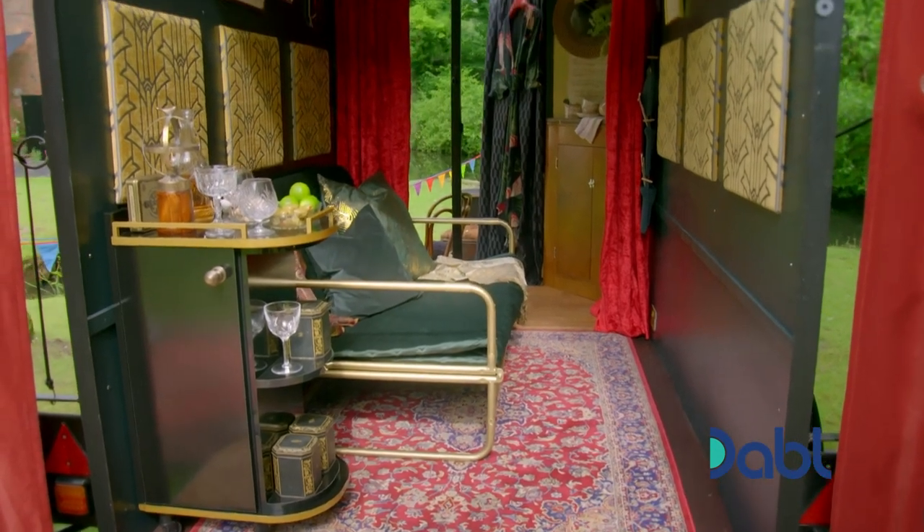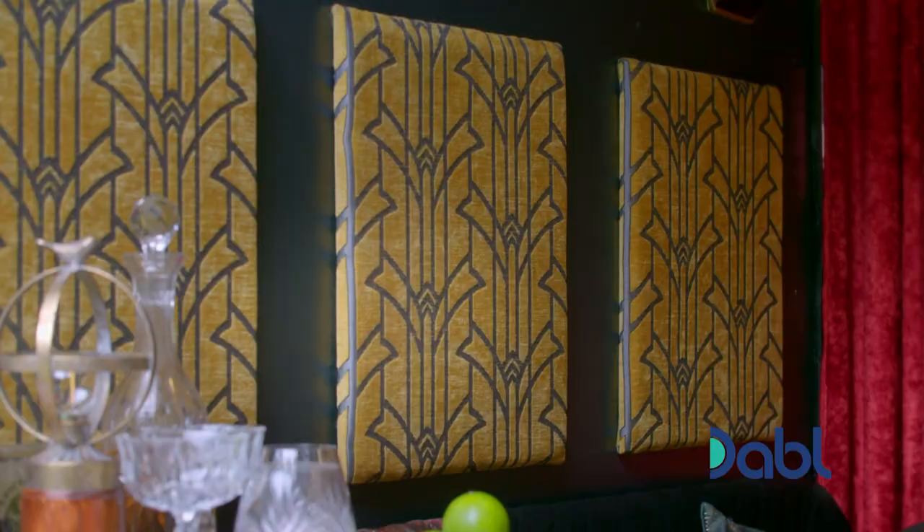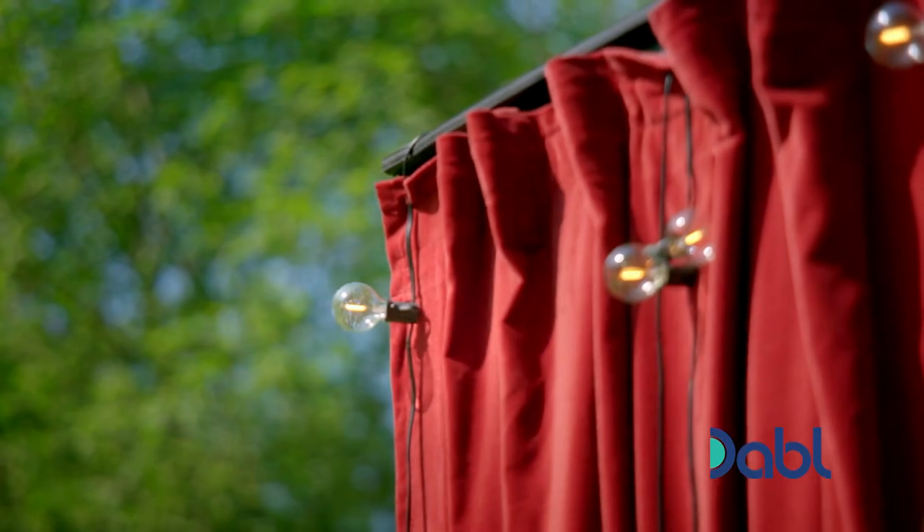It's very Moulin Rouge. That is sort of what I was going for — is that what you were after? Yeah, I wanted to go for the kind of bohemian, early 20th century, lush fabrics.